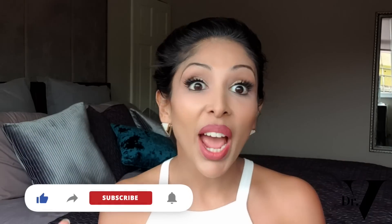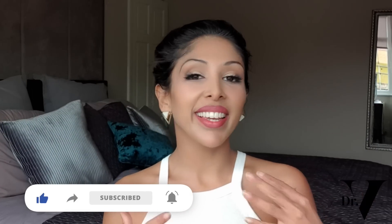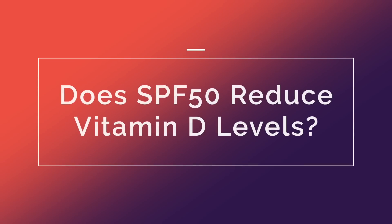Hello, I'm Dr. Vinita Rattan and this channel is dedicated to skincare for skin of colour. Today's video is all about vitamin D and does sunblock reduce your vitamin D levels? It's a question I've actually been asked quite a lot, so I thought it definitely warranted its own video.